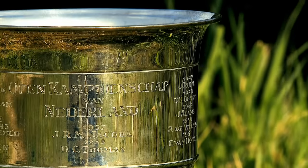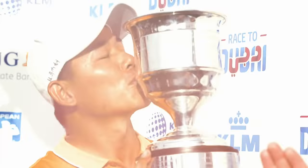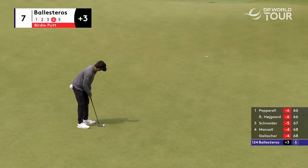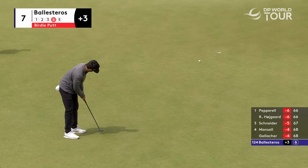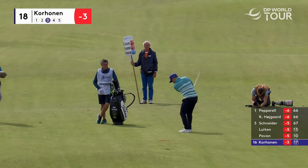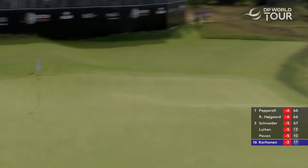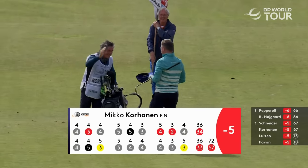The DP World Tour welcomes us to the Bernardus Golf course for the 102nd edition of the Dutch Open. Third shot into the final hole for Kilhonen — literally into the final hole. Beautiful stuff. Yes, Toto Bowen — second eagle of the back nine for the Finn.